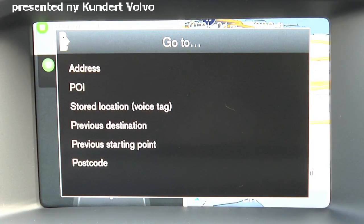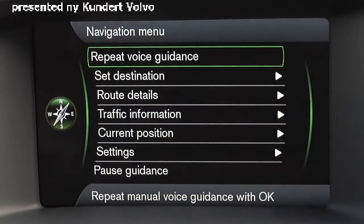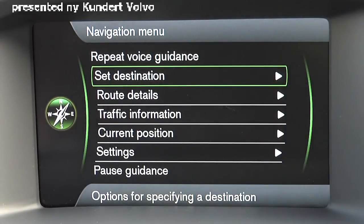You can also access your stored locations by using voice commands, as long as you record voice tags when you store them. Each time you store a location, you have an option to record a voice tag that the voice command system will recognize.